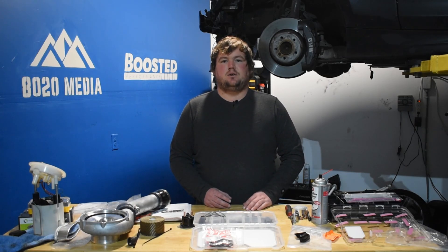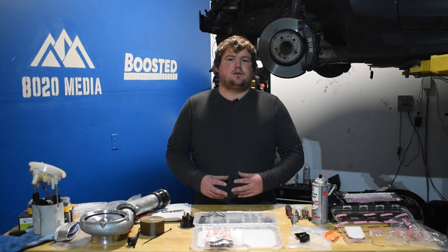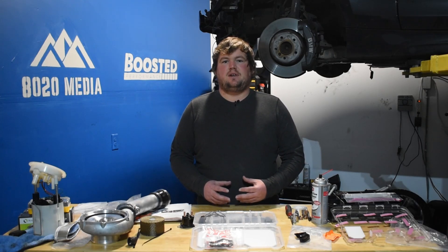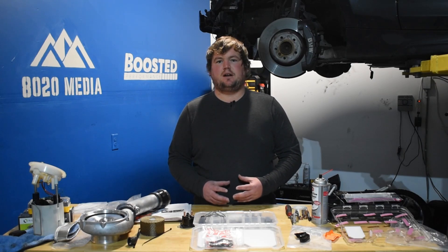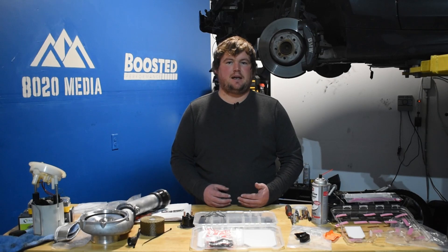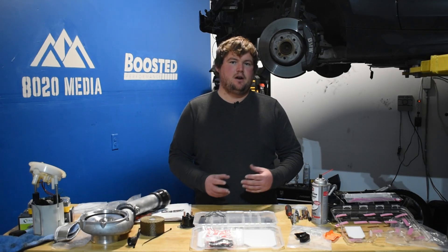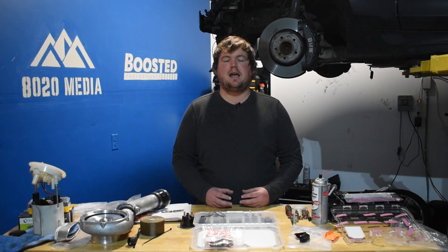Another major update on the B58 is that it uses an air-to-water intercooler instead of the typical air-to-air intercooler like on the N54. This is a slight advantage for the B58 since the air-to-water intercooler typically holds up better to heat soak and isn't as critical an upgrade as a larger front mount intercooler is on the N54.